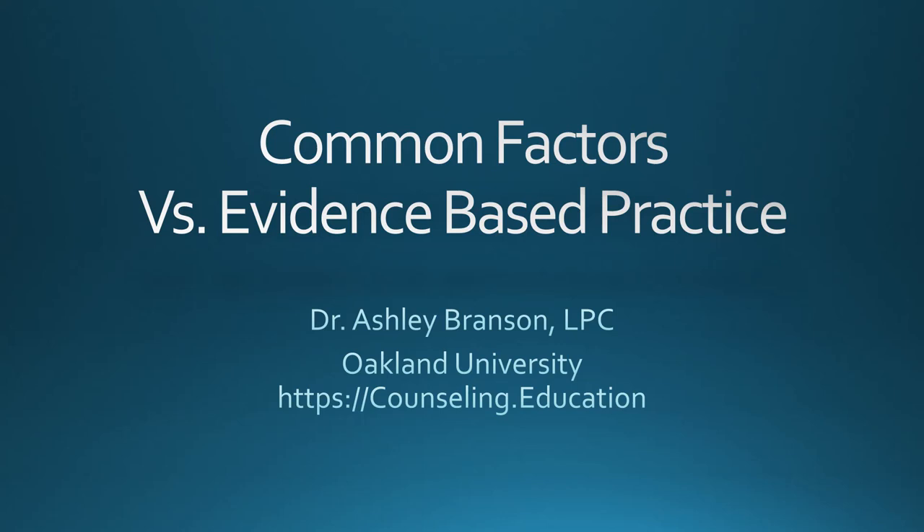Common factors versus evidence-based practice — which is the right way to go? The most common answer heard from students is it's not an either-or, but rather a both-and. Both common factors and evidence-based practice are important to competent counseling practice.